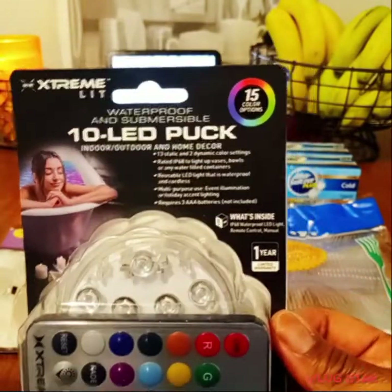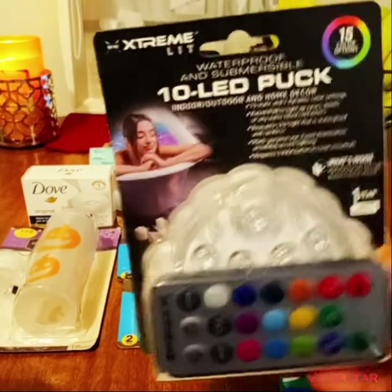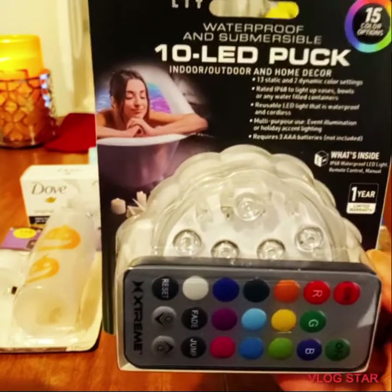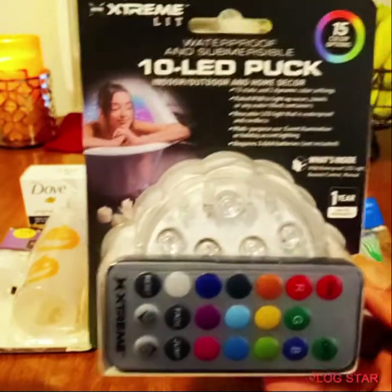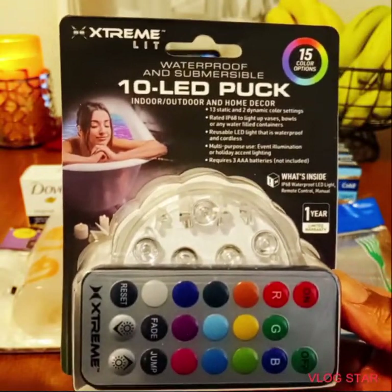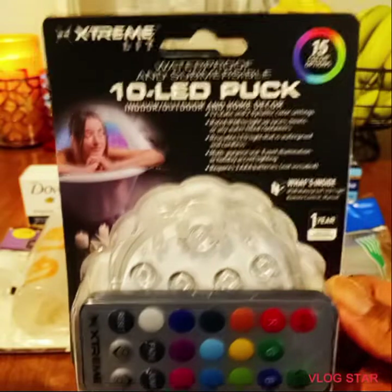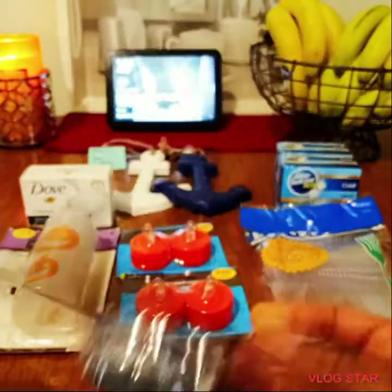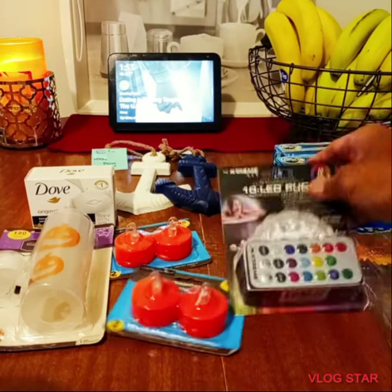It's a 10 LED puck with a mode control, takes three AAA batteries. It says it can go on the water — the package shows it in the tub, but I wouldn't put it there. I'll sit it in my room or somewhere useful. It's good for closets, indoor and outdoor. It comes with a cute little remote, all for $3 — an awesome deal.